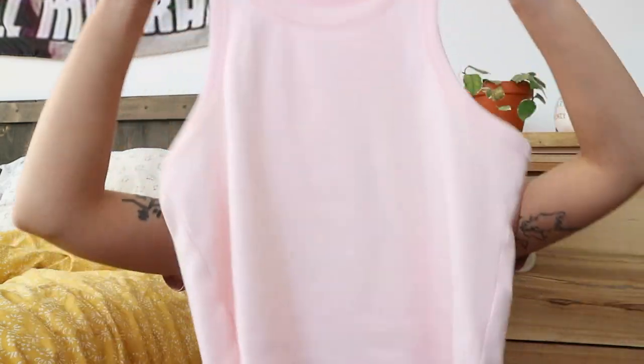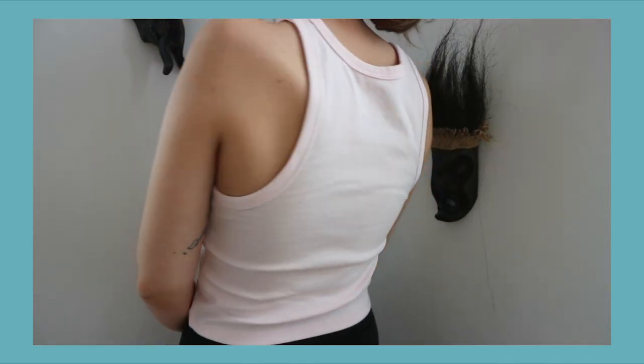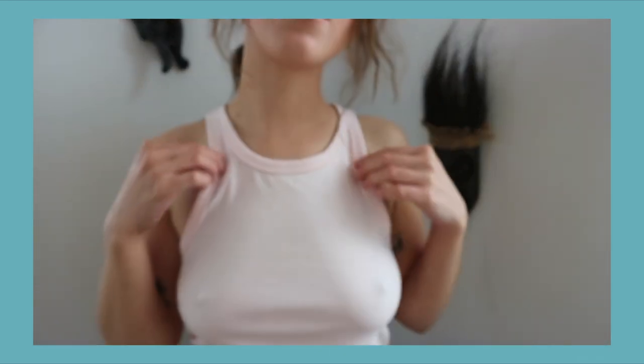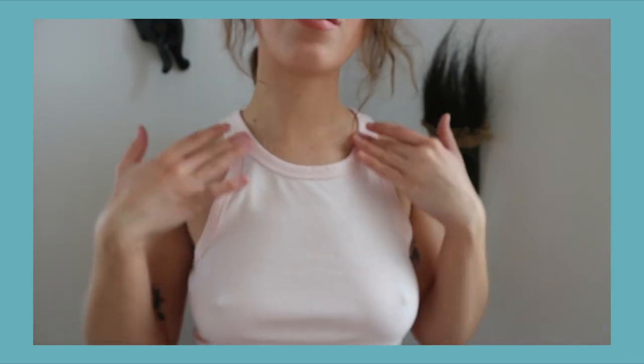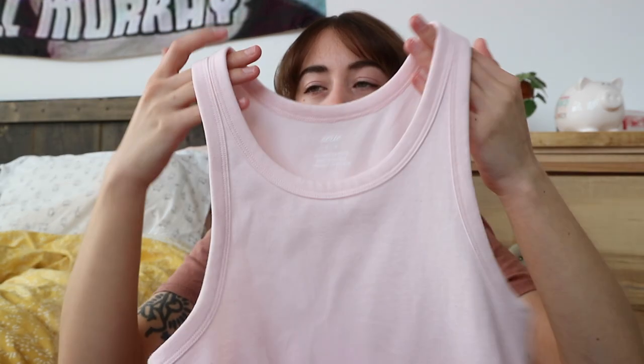It's like a high-neck baby pink color — it's so cute and so comfortable. I love Aerie, I am such a big Aerie fan. All of my comfy lounge wear is Aerie, and this did not disappoint. I don't think my body is perfect for it because it looks a little weird, but it's cute.